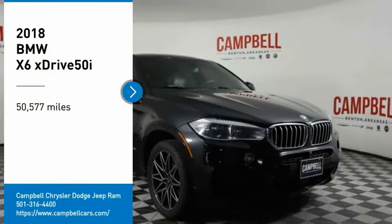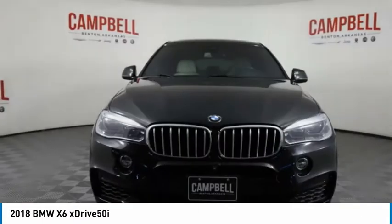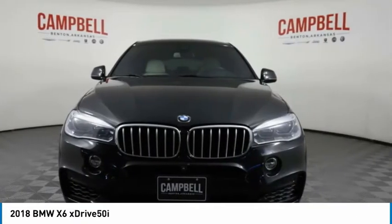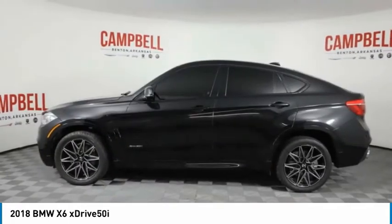Make a great choice today with the 2018 X6. The X6 Sports Activity Coupe has broken all barriers and found itself in a class all of its own.